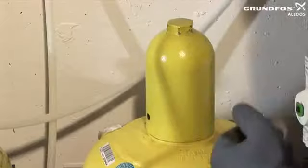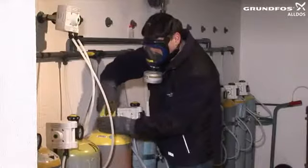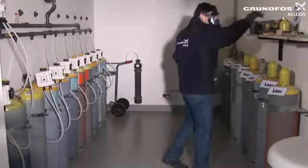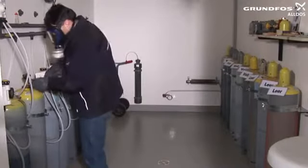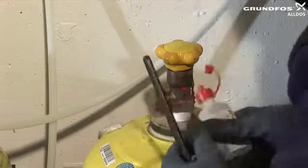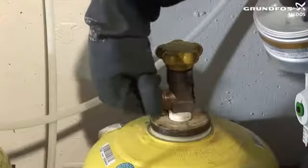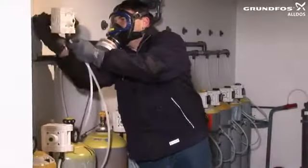Remove the valve protection cap and check by hand whether the main cylinder valve is closed. Now open the valve lock nut by about half a turn and carry out an ammonia test, making sure that the ammonia does not come into direct contact with the valve or other components or pipework. If the ammonia test does not produce a cloud, unscrew the valve lock nut completely.